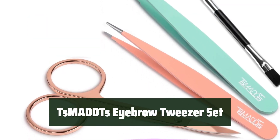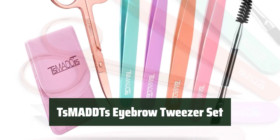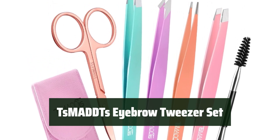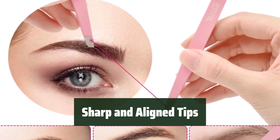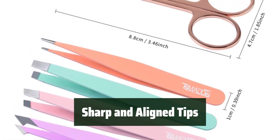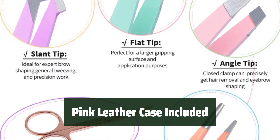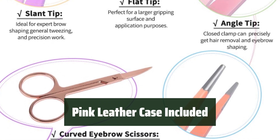Number 3. This set includes 6 pieces of precision stainless steel tweezers, curved scissors, and a double-sided eyebrow brush. They are perfect for eyebrow shaping, ingrown hair, facial nose hair, and first aid. The tips are sharp and precisely aligned, making plucking painless. You'll be able to achieve the perfect eyebrow shape with ease. The set comes with a pink leather case for protection, making it easy to carry while traveling. It's a great gift for any occasion.